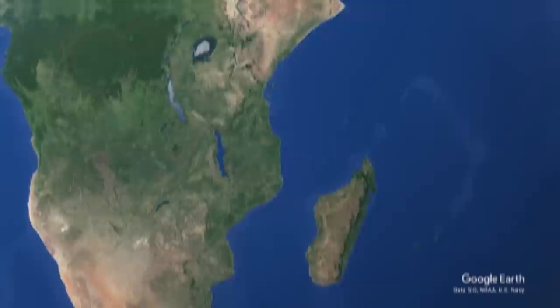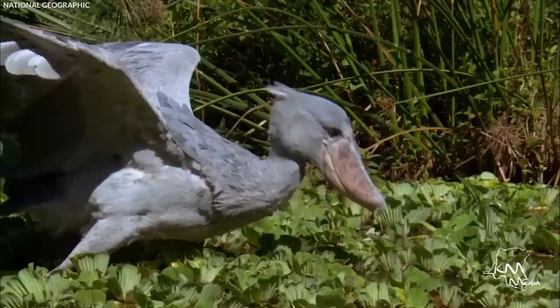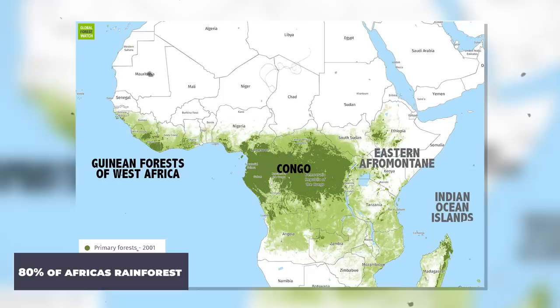Some of these regions encompass significant parts of the continent, such as the Sahara and Sahel, while others, such as the Ethiopian Highlands and the Great Lakes, are isolated locations. Each of these areas has its own set of animal and plant groups. Development, agriculture, and forestry have destroyed the majority of Africa's original rainforest. Today, Central Africa, in the Congo River Basin, contains 80 percent of Africa's rainforest.